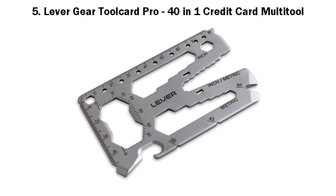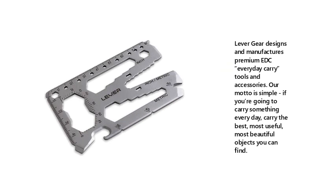5. Lever Gear Tool Card Pro. Lever Gear designs and manufactures premium EDC everyday carry tools and accessories. Our motto is simple: if you're going to carry something every day, carry the best, most useful, most beautiful objects you can find.